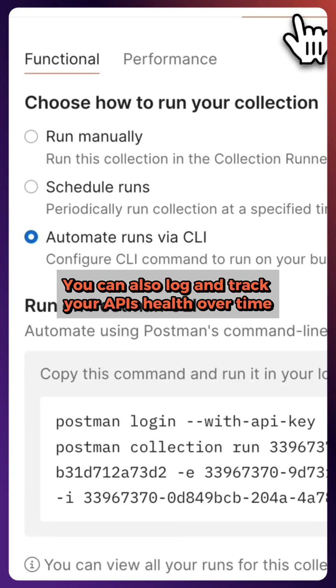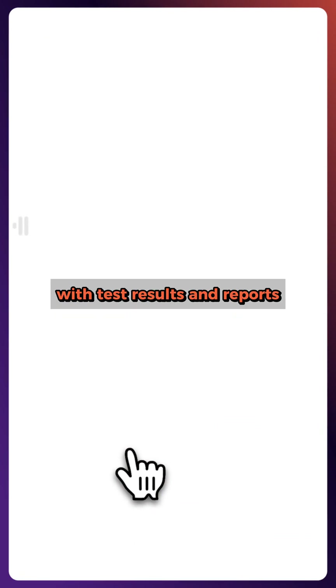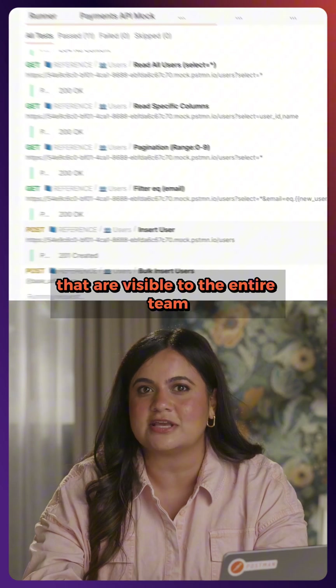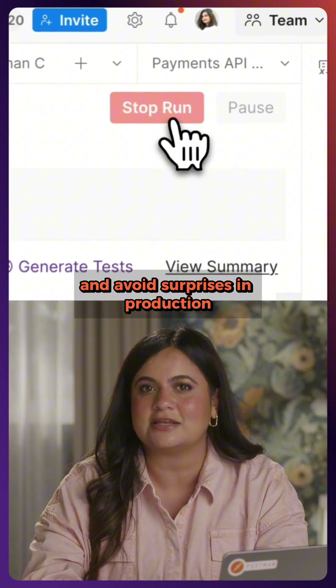You can also log and track your API's health over time, with test results and reports that are visible to the entire team. This helps catch bugs early and avoid surprises in production.